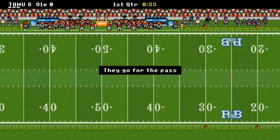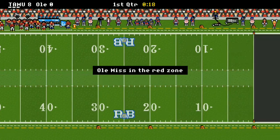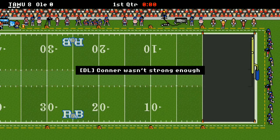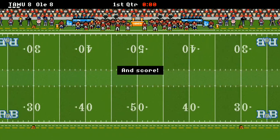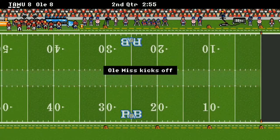Ole Miss has got the ball at their own 27-yard line. They're moving, up to midfield, the running back is moving, and they're in the red zone. At the end of the first quarter, they get on the board and tie up the game. We're all tied up — Ole Miss 8, A&M 8.